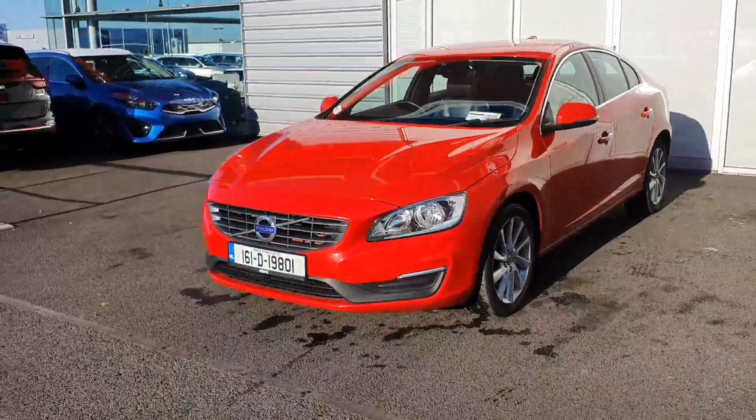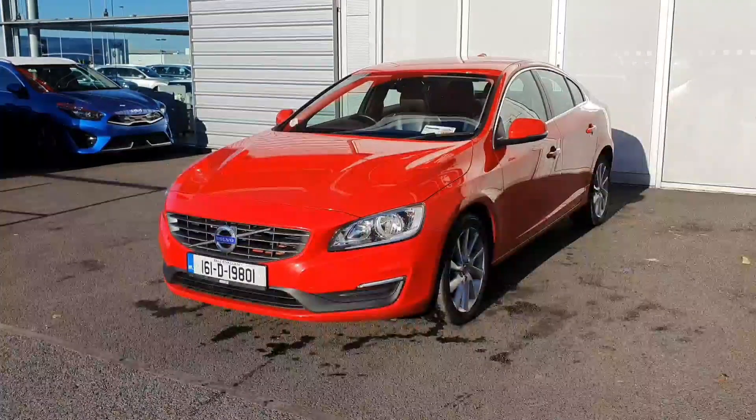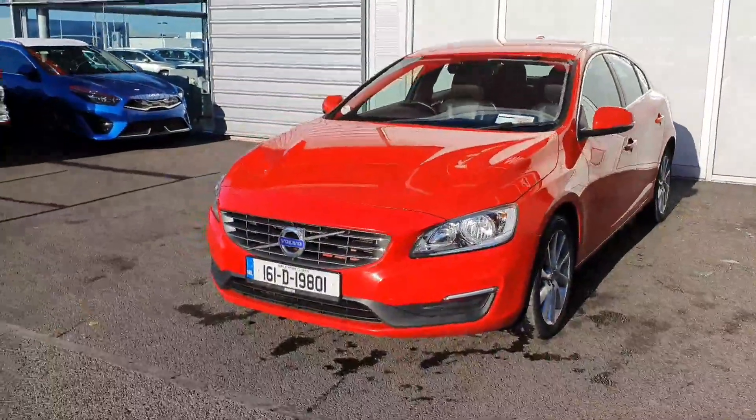Hello and welcome to Joe Duffy Volvo. Today we're reviewing this 161 Volvo S60 D2. The car has a 2.0L diesel, 120 brake horsepower, and the car is finished in passion red.